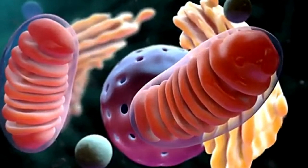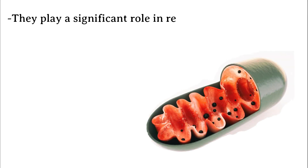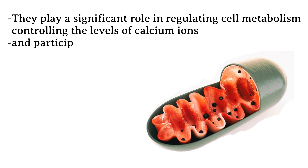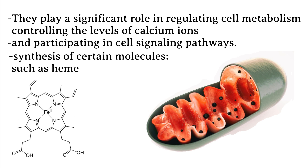Beyond energy production, mitochondria are involved in several other essential cellular functions. They play a significant role in regulating cell metabolism, controlling the levels of calcium ions, and participating in cell signaling pathways. Additionally, mitochondria are involved in the synthesis of certain molecules, such as heme, which is a critical component of hemoglobin.